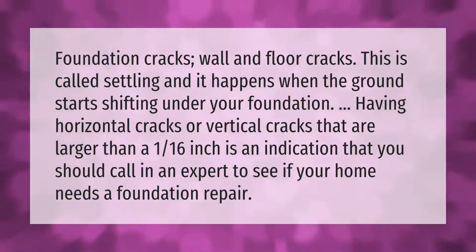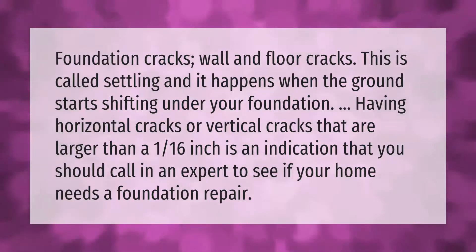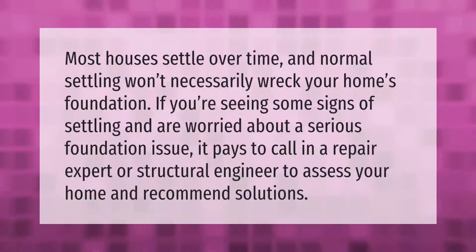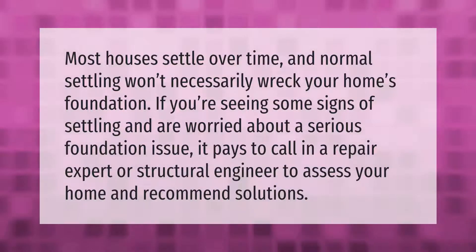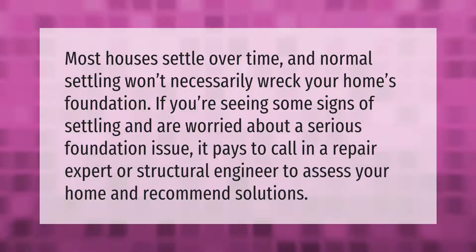Having horizontal cracks or vertical cracks that are larger than 1/16th of an inch is an indication that you should call in an expert to see if your home needs a foundation repair. Most houses settle over time, and normal settling won't necessarily wreck your home's foundation. If you're seeing signs of settling and are worried about a serious foundation issue, it pays to call in a repair expert or structural engineer to assess your home and recommend solutions.